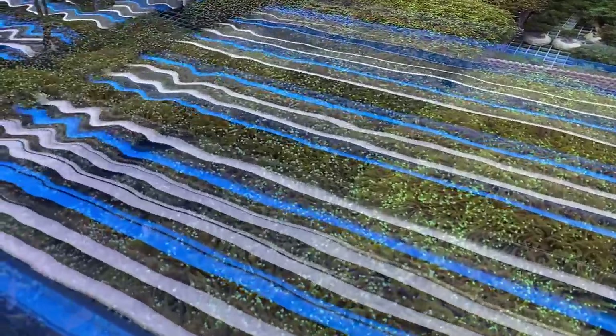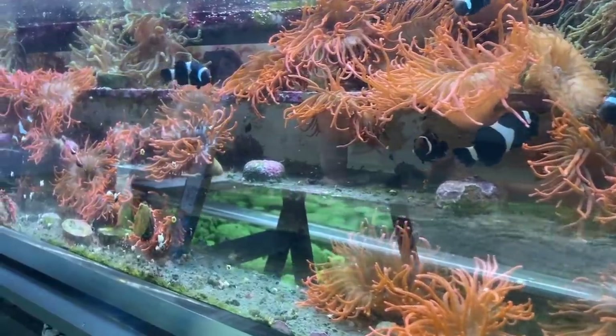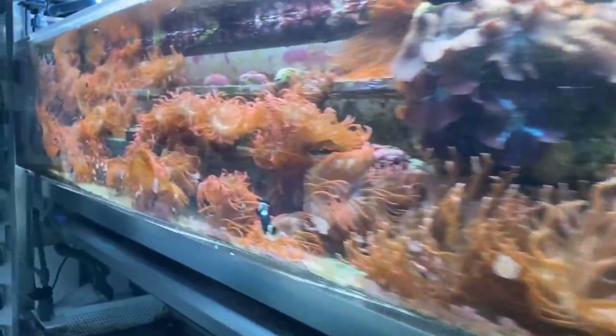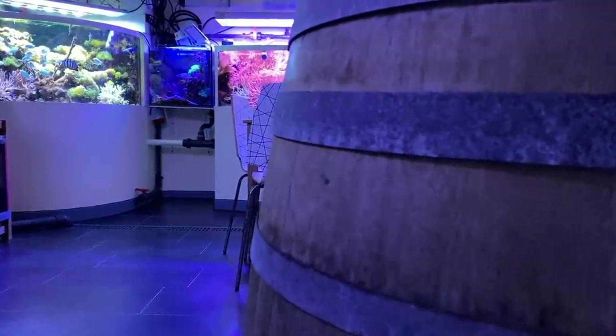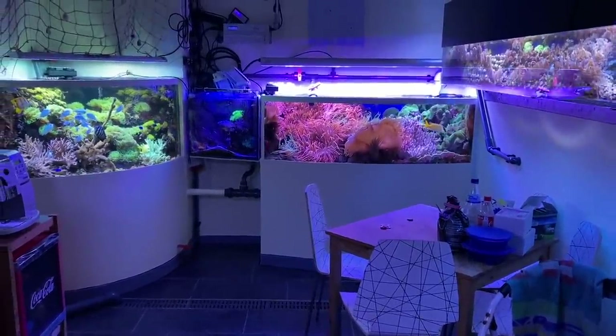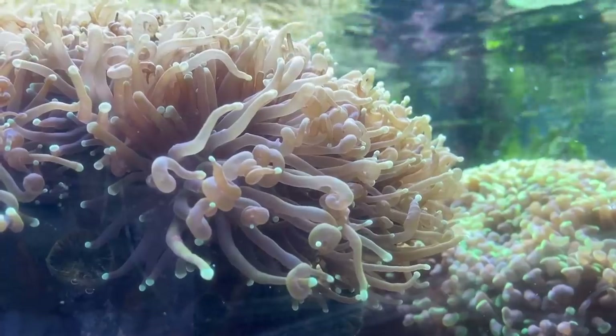His coral breeding system is on another level, because the entire system runs only with water changes — yes, I also could not believe it, but it's true. All the dosing pumps are switched off. Some tanks, for example those with the golden torches, are running with 20% water change weekly, while some others are operated with weekly 80% water change. The salt used here is Tropic Marine Pro Reef. According to Jürgen Wendel, it can take 2 to 3 years until such a tank is stable. Also, this method is not ideal for every kind of coral — the golden torches and the red gonioporas grow practically well, while some others may not.